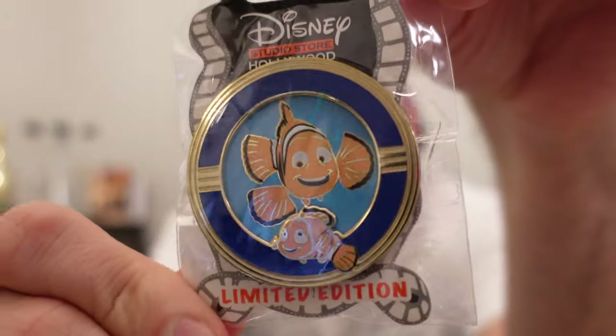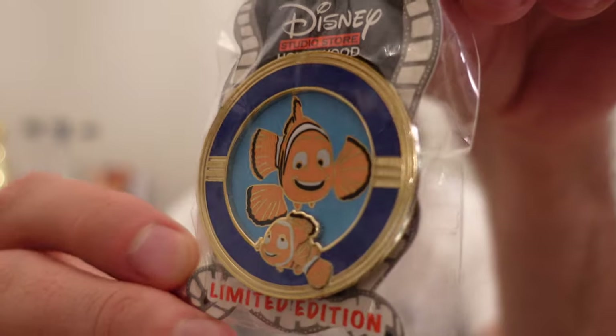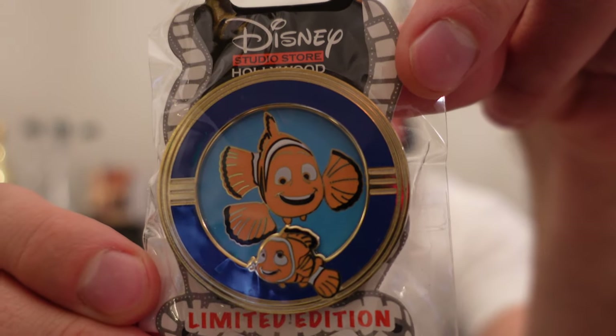That was during that crazy online pin release with Pocahontas and the Mother's and Father's Day pin sets. I wasn't able to get this during the online release but my friend Jason was able to get it, so I bought it from him at cost. It's the Finding Nemo pin — I think this was supposed to be for the Father's Day release. I do have a little Finding Nemo side collection and I love this pin. Looks like a porthole with the gold frame. Added that one to the collection.